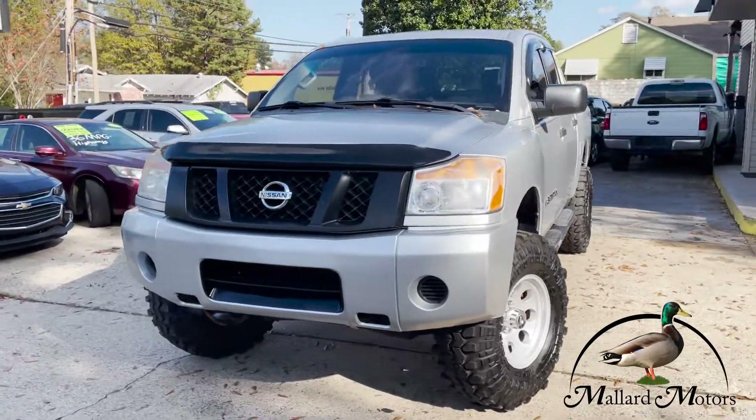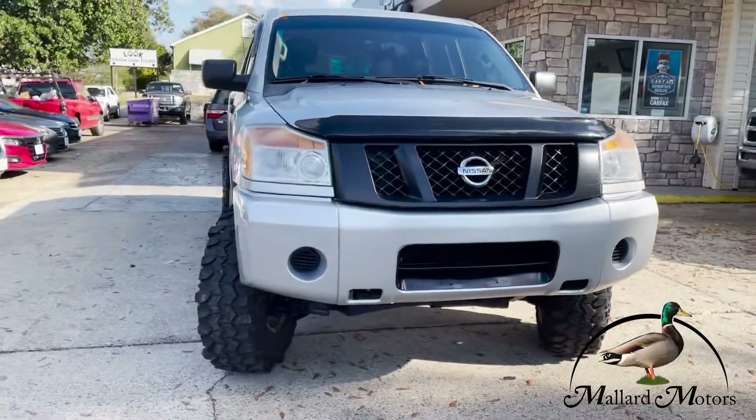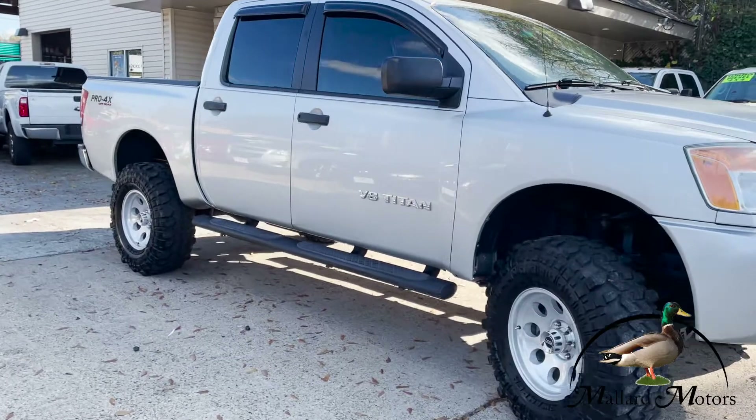It's already got a Rough Country lift on it. It's been lifted up, looking good. It's got some super swampers on it. It's a full crew cab with the running boards.